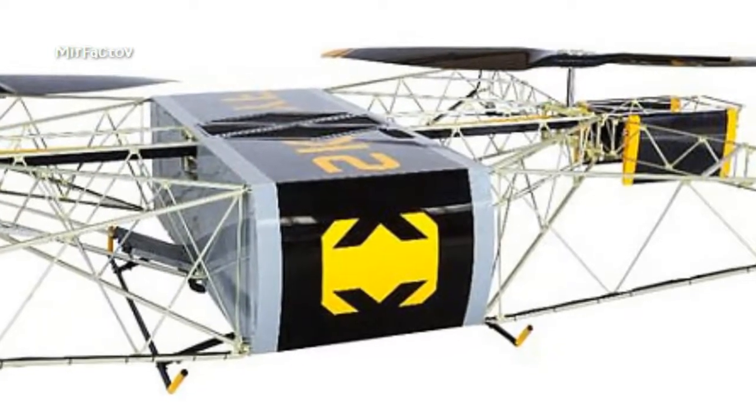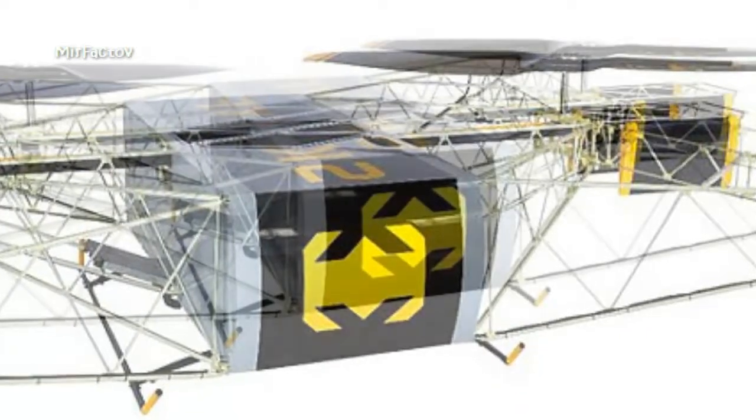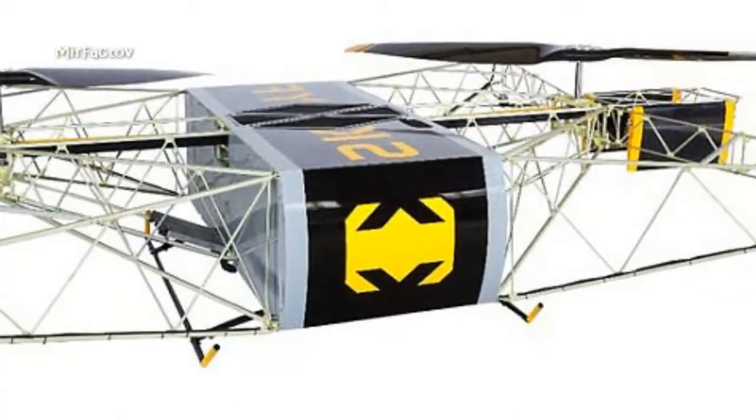The drone, designed by Russian company ARDN Technology, has a maximum flight speed of 70 kilometers per hour and is 5.2 meters by 2.2 meters.